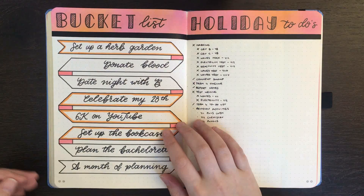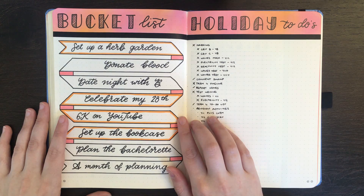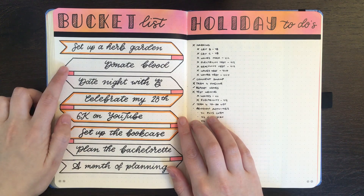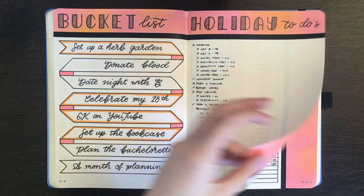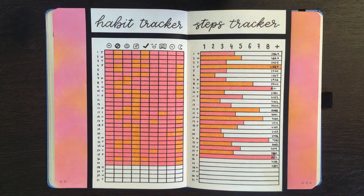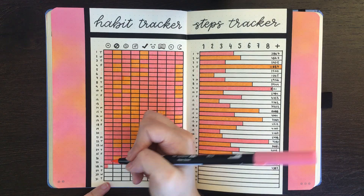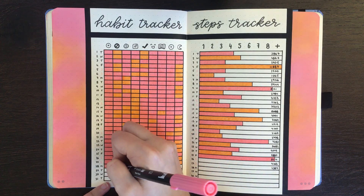Flipping over. I have checked off reaching 6K on YouTube — thank you so much to all of my subscribers, I appreciate all of you guys and I really love that you check out my videos. This one's happening on Tuesday, this one's in the process of happening, as is this one. Donating blood is probably going to end up happening next month. The only one I can really fill out right now is taking my morning pill, because at the moment it's about 9:30 in the morning.